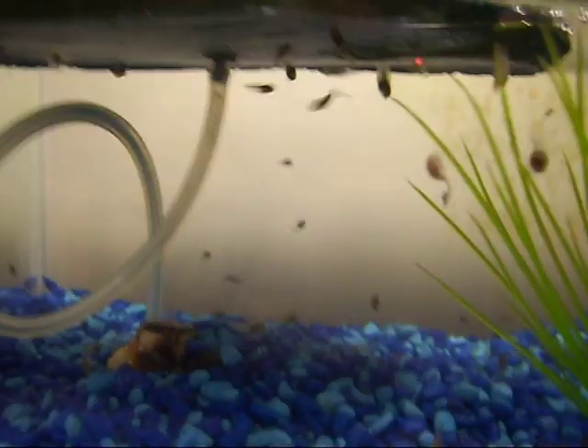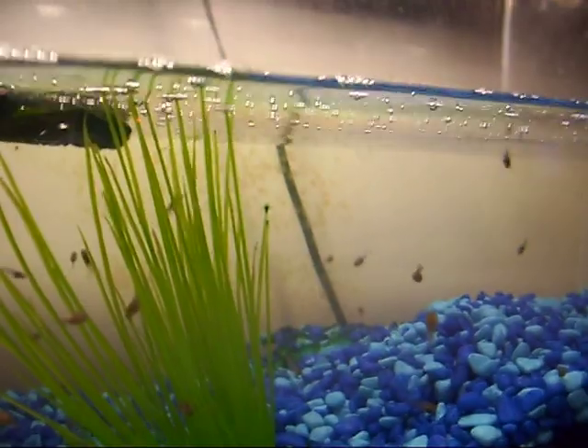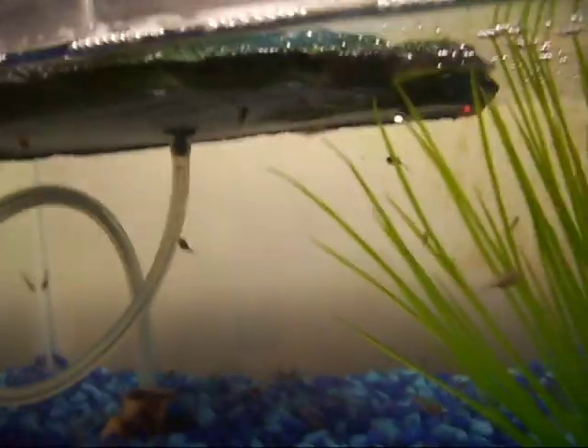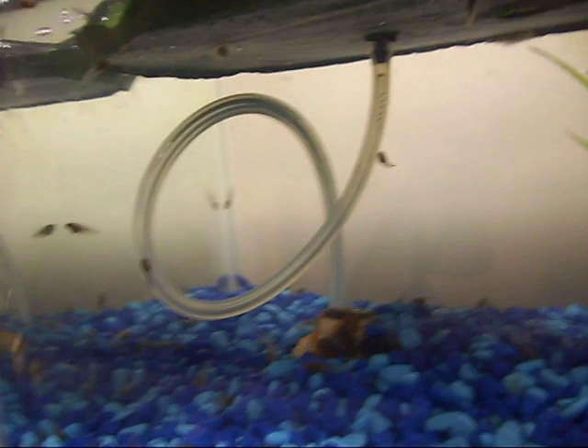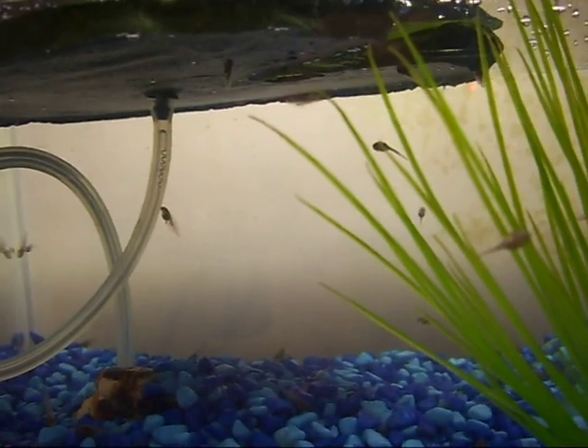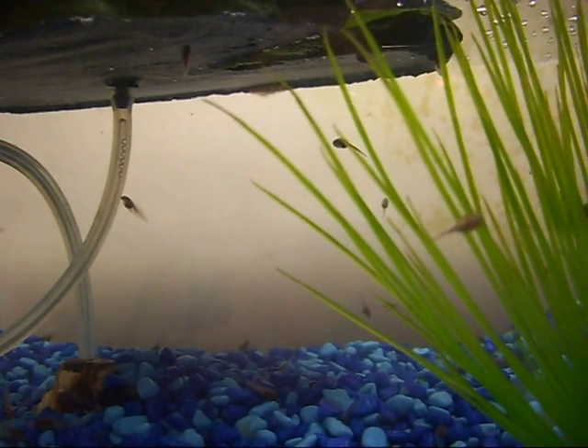Oh, shake the tank and you'll see. There's just ridiculous amounts of tadpoles. These ones are developing a lot faster than the other ones were.